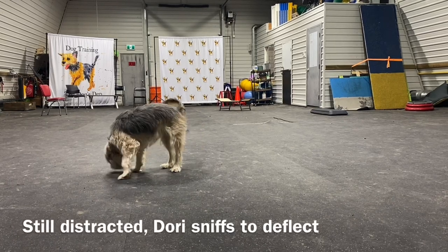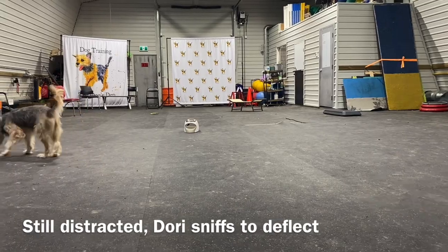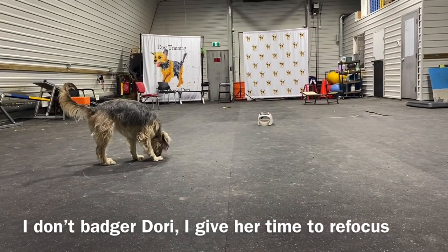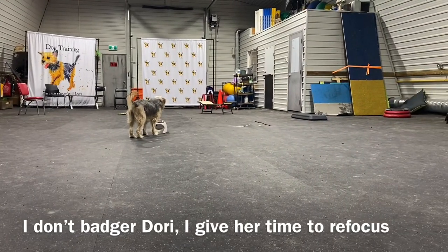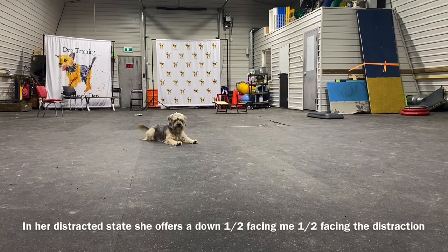She can't do one thing when her mind is on something else. So she sniffs around a little bit, she looks around. I don't badger her. I just give her the time that she needs to refocus and get back on track. Here she goes back to the treat machine — nothing. I'm still waiting her out. Then she drops.